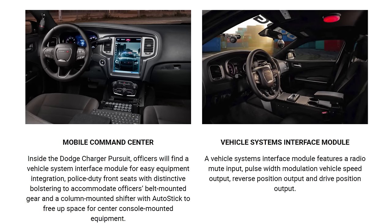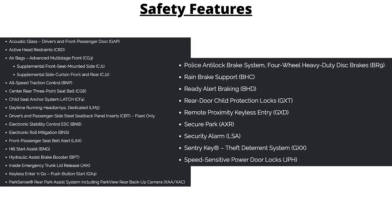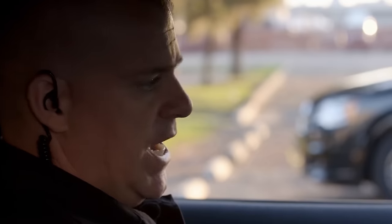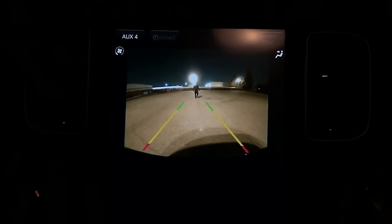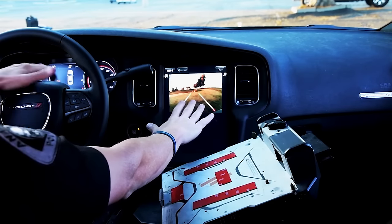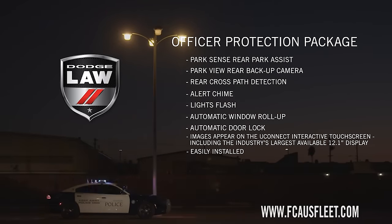Those Uconnect systems are more robust than the civilian versions, as they are engineered and tested to work with the officer wearing gloves and in extreme conditions like minus 40 degrees Celsius or 85 degrees Celsius. Standard safety features include advanced multi-stage airbags, side thorax airbags, brake assist, park sense rear park assist system, park view rear backup camera, rain brake support, and secure park, which prevents idling cars from being driven without the key fob inside the vehicle. The officer protection package also comes standard, designed to increase officer awareness when parked — using the park sense system, rear backup camera, and rear cross path detection, which alerts the officer if there is movement or a person behind the vehicle. The sensors will activate, sound a chime, all the doors lock, the front windows roll up automatically, and the taillights start flashing.